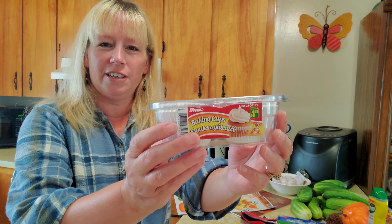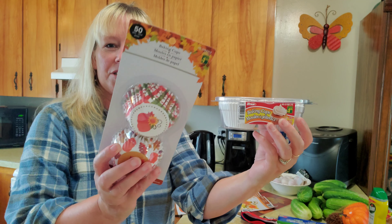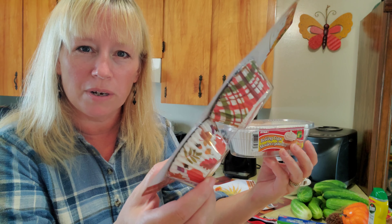I picked up these here for making cupcakes or muffins, and I also picked up these nice autumn fall decorative ones for making cupcakes or muffins as well.